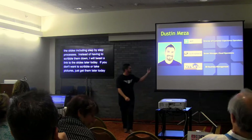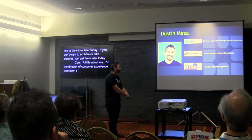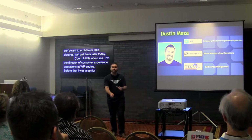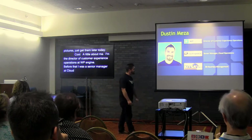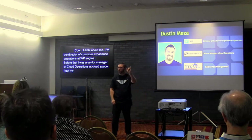A little bit about me: I'm the director of customer experience operations at WP Engine — I've been there three and a half years. Before that I was the senior manager of cloud operations at Rackspace, so I've been in the hosting role for eight years. I got my MBA in business management from UTSA, University of Texas San Antonio.